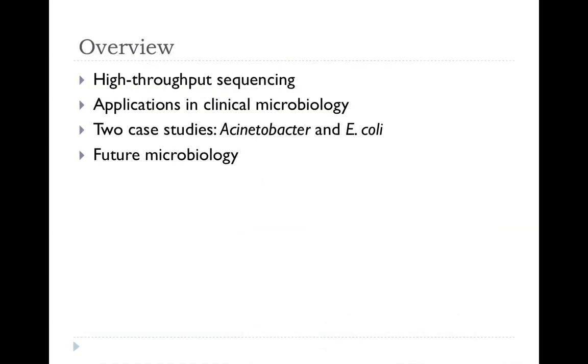What I'm going to do is give a brief introduction to high-throughput sequencing, look at some applications in clinical microbiology, then take two case studies from our work — Acinetobacter and E. coli — and at the end I'm going to be very provocative and talk about what I would see as the future of microbiology in this direction.